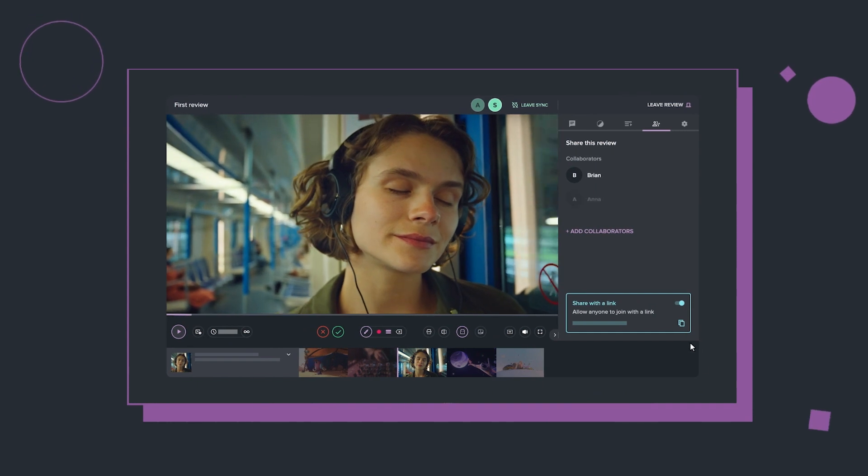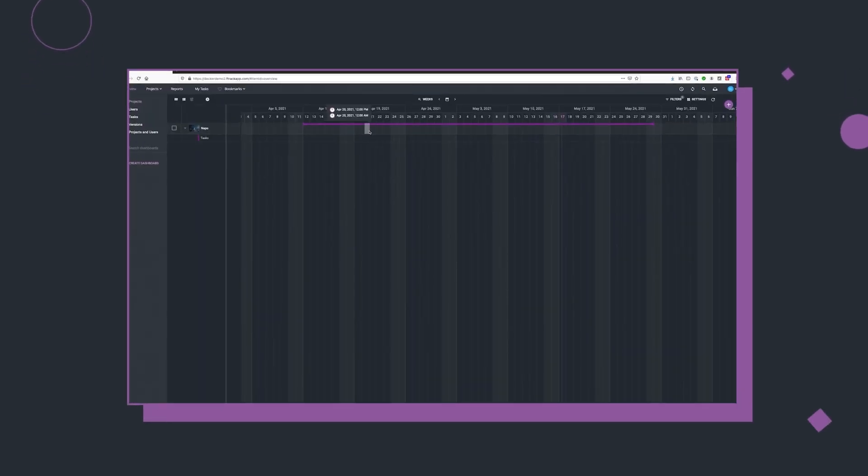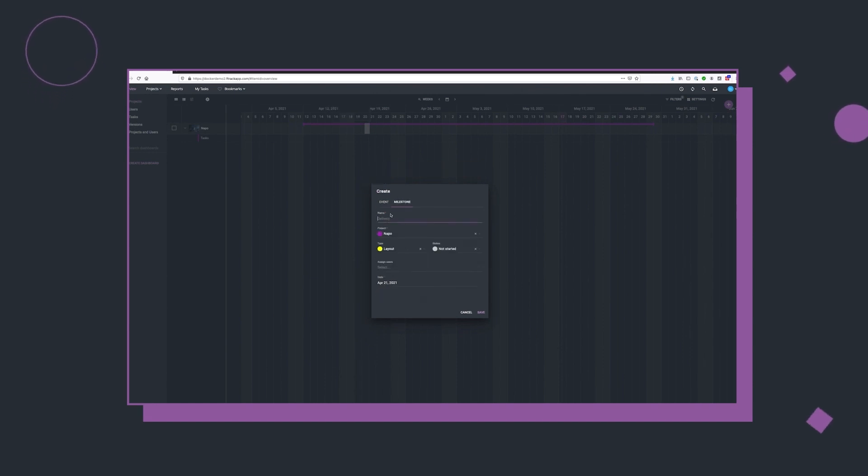I don't think as a studio we could work without it. It would be a nightmare. I find that ftrack gives me structure and organization as an otherwise not very organized person.